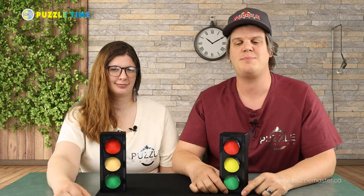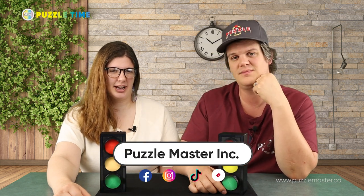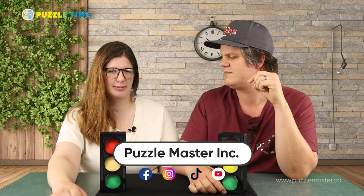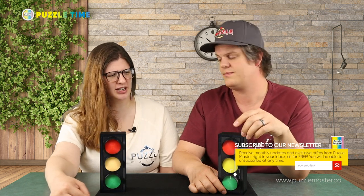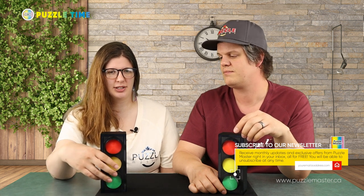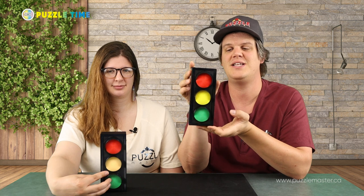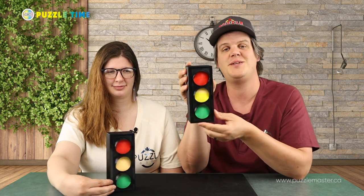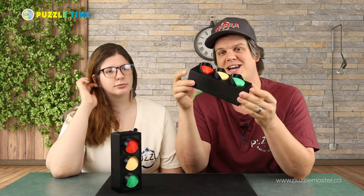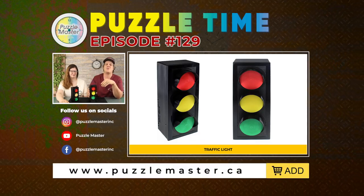Linnea also has a PDF book. That is the end of episode 129 of Puzzle Time. Thank you guys for watching. You can find us on YouTube, Instagram, TikTok, Facebook, and at our website puzzlemaster.ca. Subscribe to our newsletter — we have a weekly newsletter, actually twice a week now, with information about new stuff, trending stuff, some riddles, and some brain teasers. If you want to purchase your own copy of Traffic Light by Lawrence Chen, you can find it at puzzlemaster.ca. Get there quick because these puzzles tend to sell out fast — we've had trouble keeping them in stock.